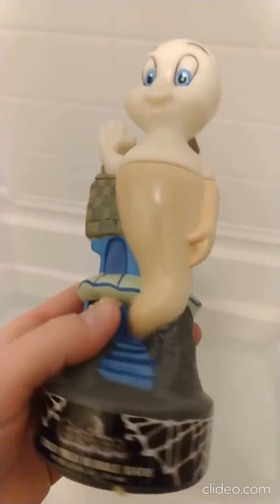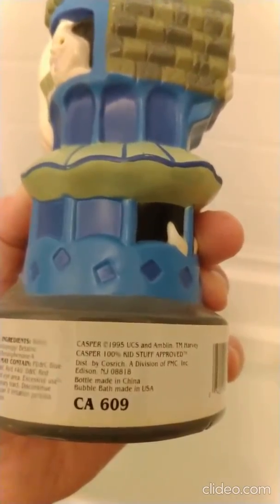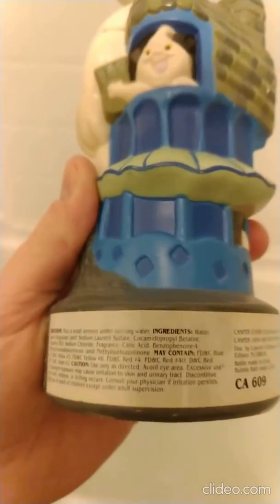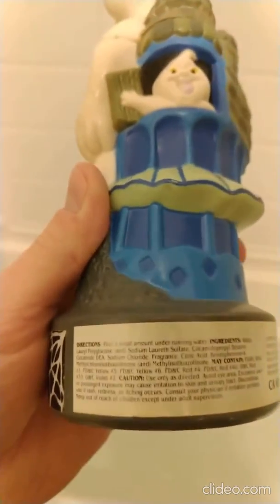Opening a Casper bubble bath from 1995, Amblin. I'm worried that some of the ingredients might have altered their chemical compounds or had a reaction over time.